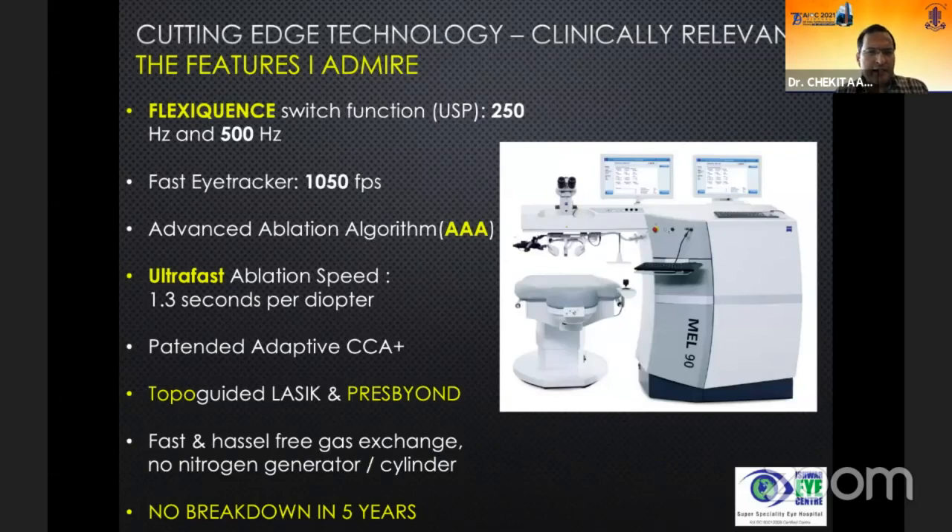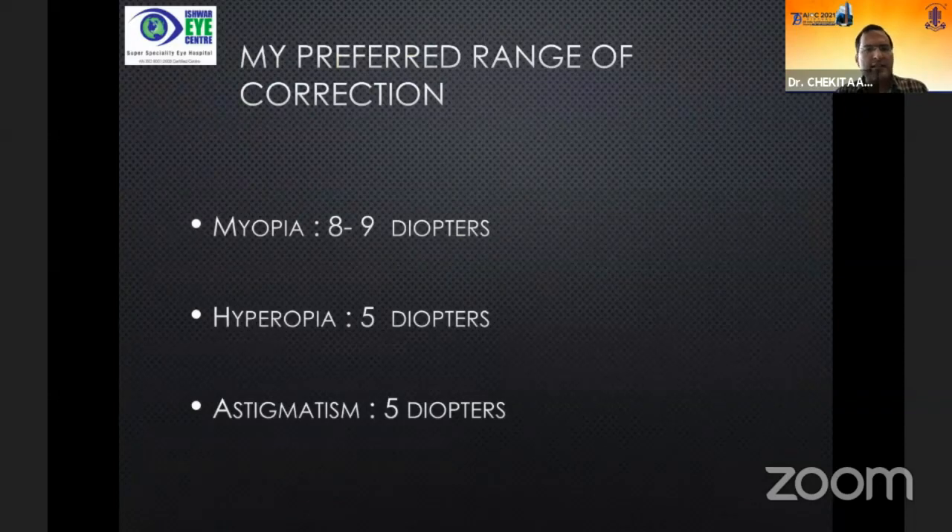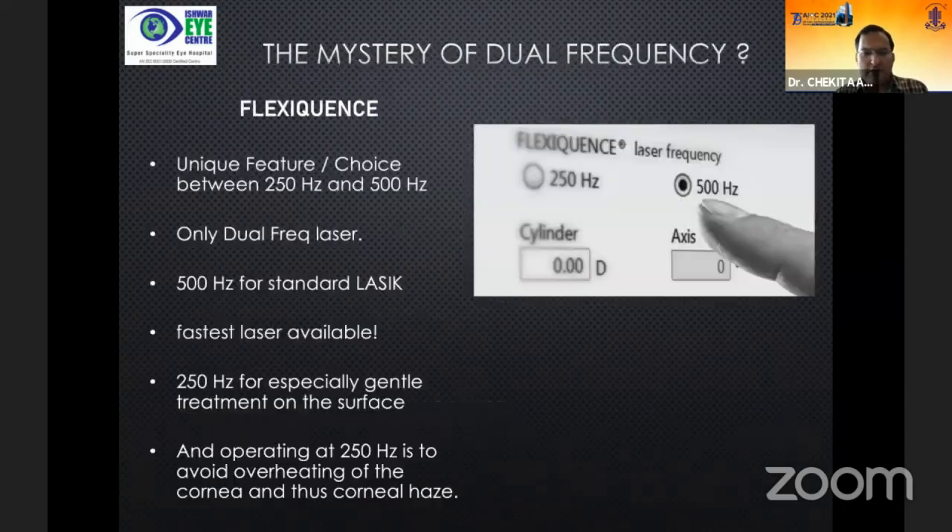The clinically relevant features I really admire: one of the unique selling propositions of the MEL90 for me has been FlexiQuence, which gives me the ability to choose 250 Hz or 500 Hz laser for the kind of procedures I want to do. It has an advanced ablation algorithm, an ultra-fast ablation speed of 1.3 seconds per diopter, a patented adaptive plume removal system, topo-guided and presbyopic correction capability, fast and hassle-free gas exchange, no nitrogen generators, no other cylinders. In my past five years I have not had a single breakdown requiring a Zeiss service call. My preferred correction range is 8 to 9 diopters myopia, 5 diopters hyperopia, and up to 5 diopters of astigmatism.